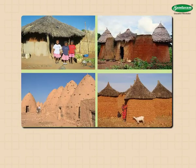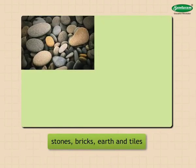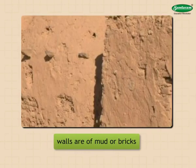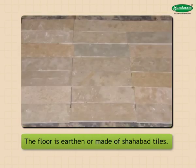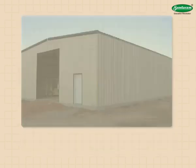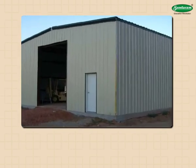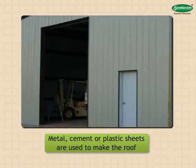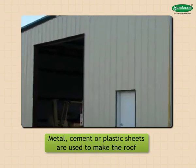Mud houses are built using stones, bricks, earth, and tiles. The walls are of mud or bricks. The floor is earthen or made of Shahabad tiles.